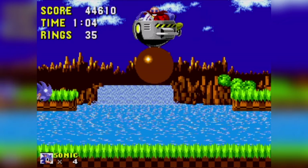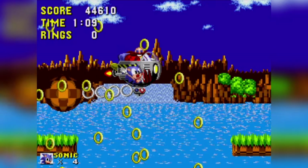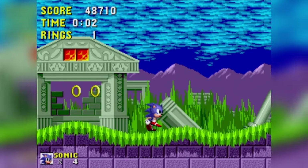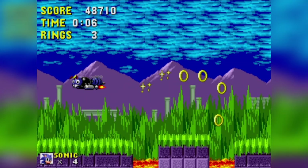I'm not even going to lie — it took me three game overs just to get to this boss. I suck at this game. I didn't realize how bad I actually was at Sonic 1 until I actually played it for longer than five minutes.